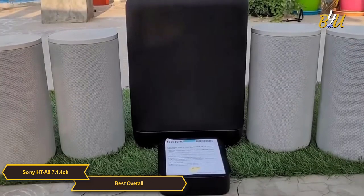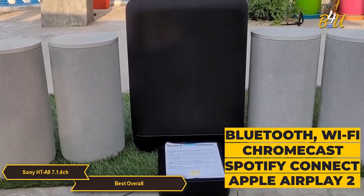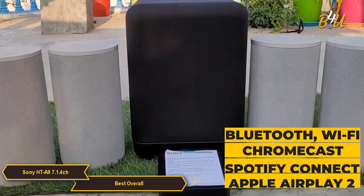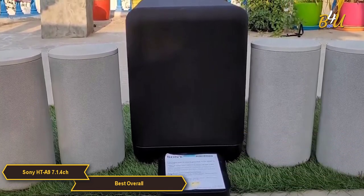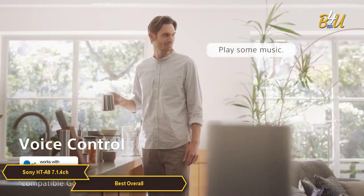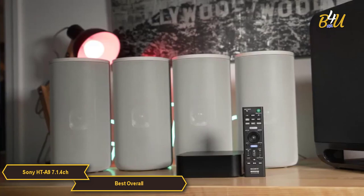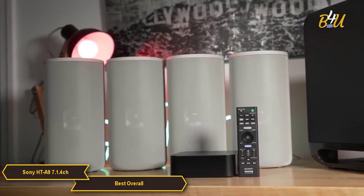The Sony HT-A9 supports Bluetooth, Wi-Fi, Chromecast built-in, Spotify Connect, and Apple AirPlay too, so you can easily stream your music from your phone or tablet. You can even use Google Assistant or Amazon Alexa to control your system with your voice. This system gives you all the connectivity you'll need.